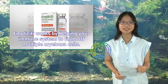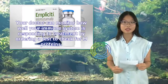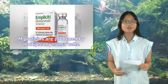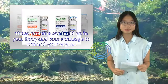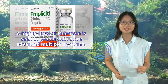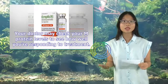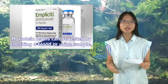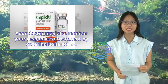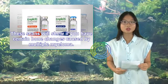Implicity works by helping your immune system fight off multiple myeloma cells. Your doctor can monitor how well your immune system is responding to treatment by ordering a test to check for M proteins. M proteins are produced by multiple myeloma cells and can build up in your body and cause damage to some of your organs. A higher level of M protein is seen in people with more advanced multiple myeloma. Your doctor may also monitor your response to treatment by ordering bone scans, which show if you have certain bone changes caused by multiple myeloma.